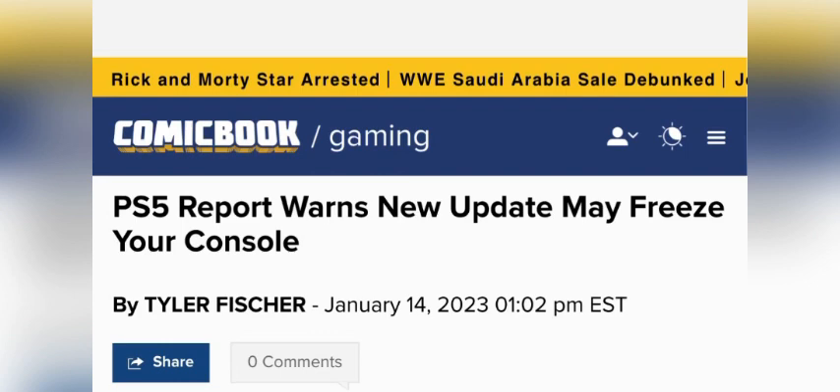The PlayStation DualSense Edge controller is scheduled to come out in a couple more weeks, and in response to this Sony just released a patch update to their system software that was basically going to give controller support for the brand new DualSense Edge controller. But unfortunately the update is starting to mass freeze consoles.